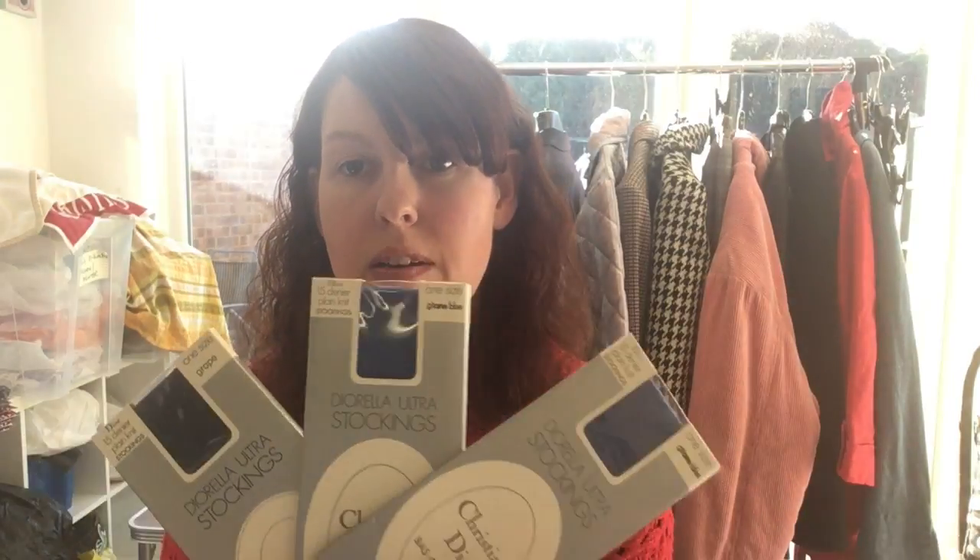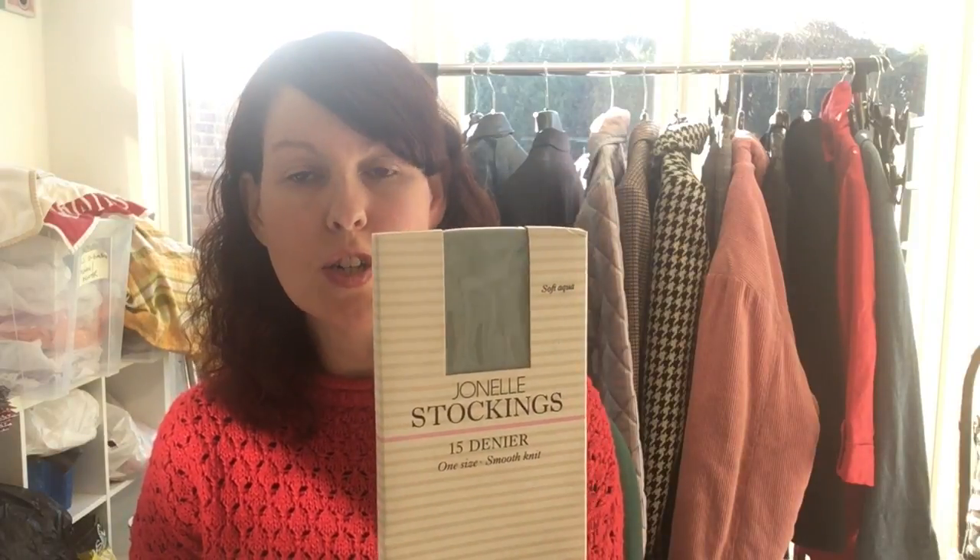If you watched our vlog you'd have seen we picked up some vintage stockings — these are 1980s Christian Dior vintage stockings. I've done the set of three Christian Dior at £19.99 — that is aiming high, so fingers crossed. I may have to drop it. I've also got some Laura Ashley tights from the 1980s listed for £4.99, and a brand called Janelle — vintage stockings from the 80s again, also listed for £4.99.